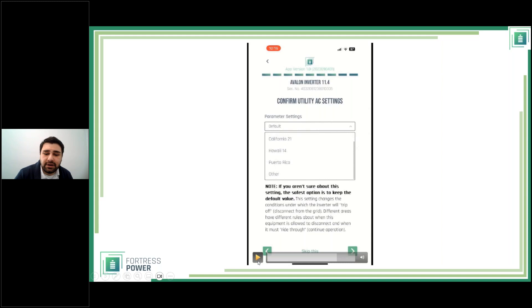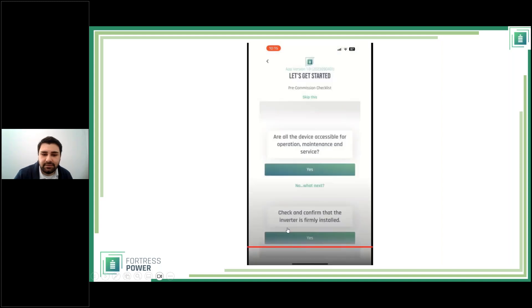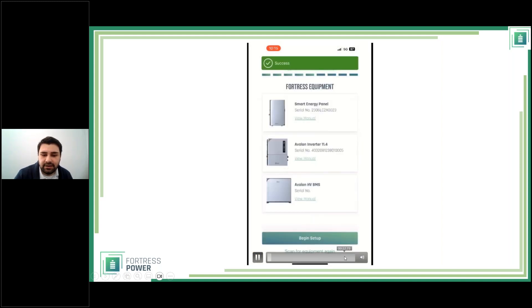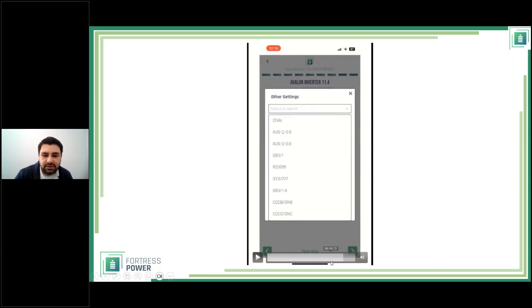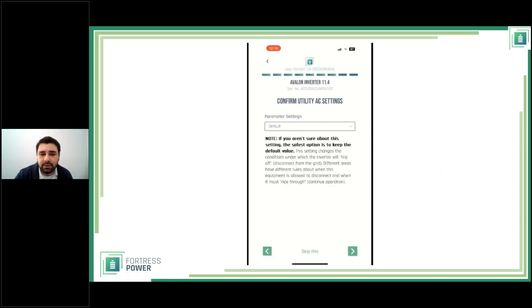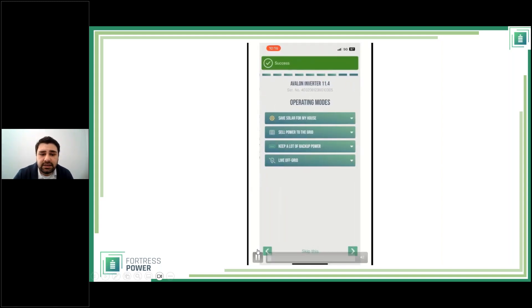When you tap 'Other,' Australia is actually the first option that appears — yes, you can install the system in Australia, with two different Australian grid regulations available. For most US installations you'll select Default. Next you select your mode of operation: Save Solar for My House (self-consumption), Sell Power to the Grid (net metering or time of use), Keep a Lot of Backup Power (backup mode), or Live Off Grid.